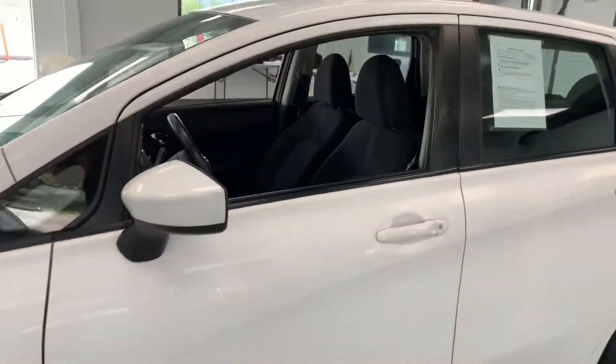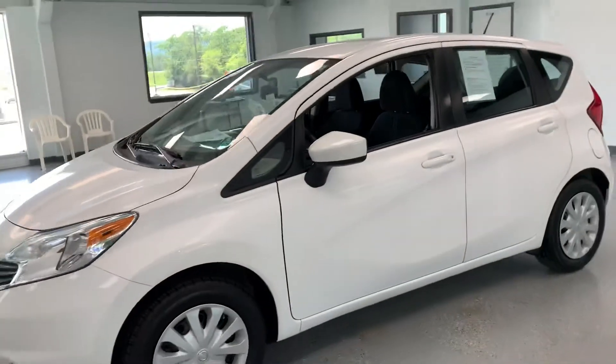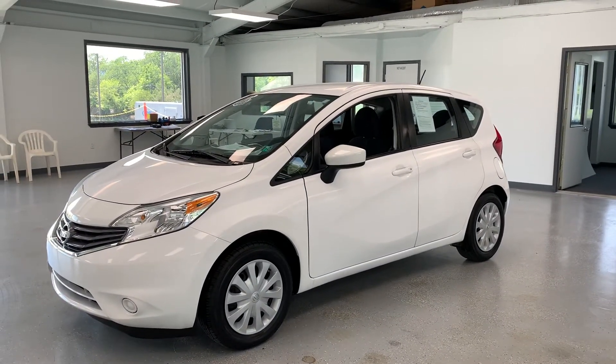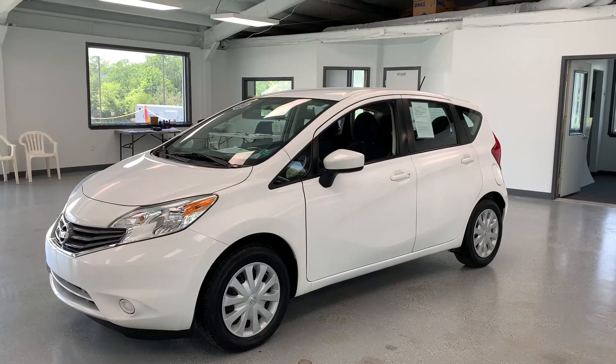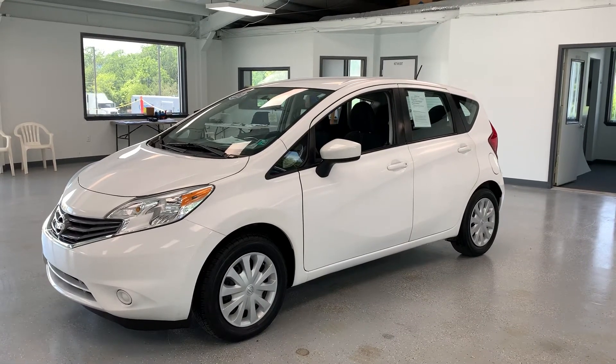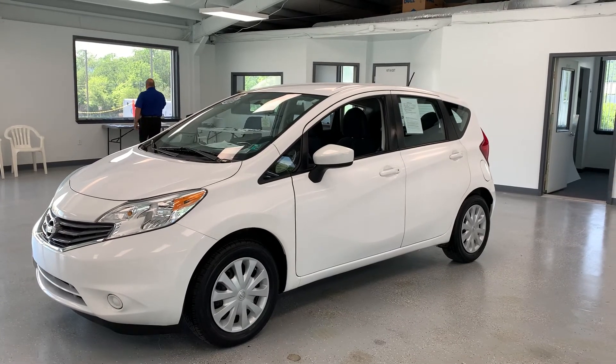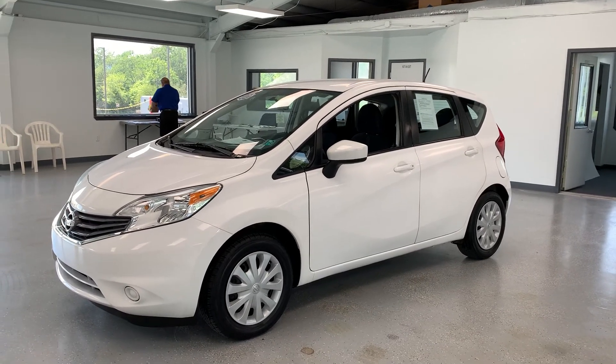If you're looking for a fuel-sipping gas saver with all the modern amenities you expect in a vehicle these days, this might be a great option for you. Come out and check it out. 21518 Great Cove Road in McAllensburg, Pennsylvania. Visit us online at allthingsautomotive.com or give us a call at 717-485-4224. Thank you very much for watching the video and I hope you found it to be informative.